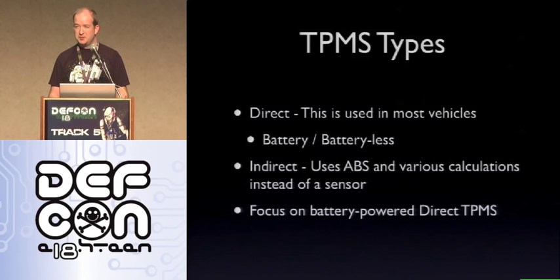There are a couple of different TPMS types. There's what's called direct TPMS, which is used in most vehicles, and you see two variations: one with a battery and one called batteryless. Then you also have indirect, which uses the ABS from the computer and does various calculations instead of an actual sensor to determine pressure. This talk is going to focus on the battery-powered direct TPMS systems.